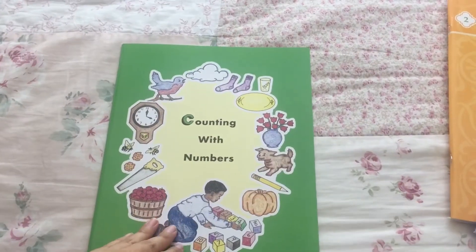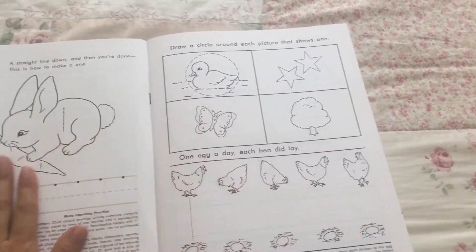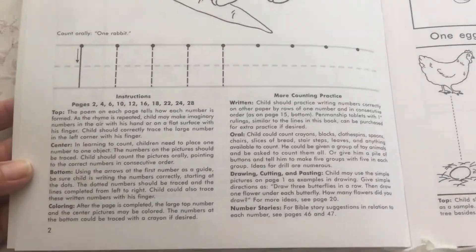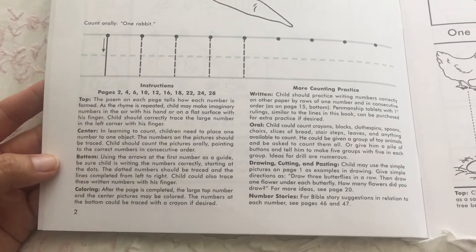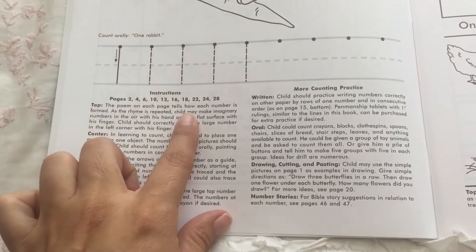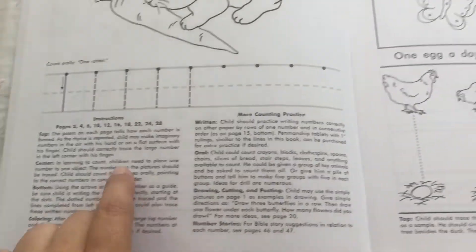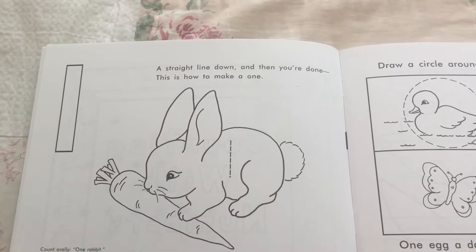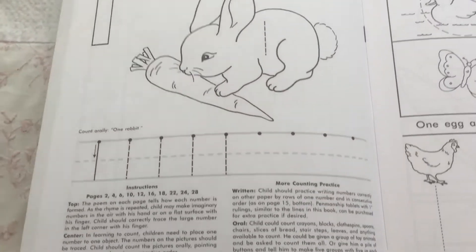Next we have Counting with Numbers. This is by Rod and Staff, but Memoria Press sells this also. At the bottom it gives you basic instructions and some of the things the kids are going to be doing in the book. For example, at the top of every page there's a little rhyme that has to do with the number they're learning — like 'a straight line down, and then you're done, this is how to make a one.' There's a rhyme for every number.